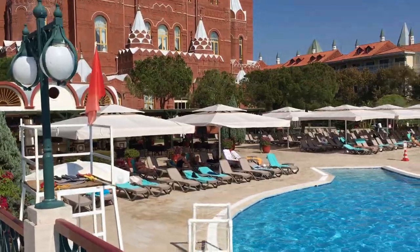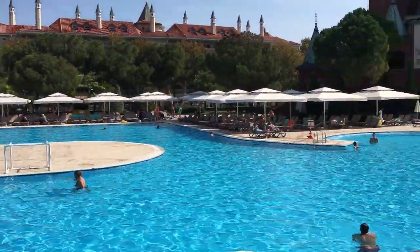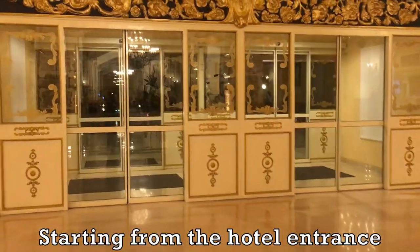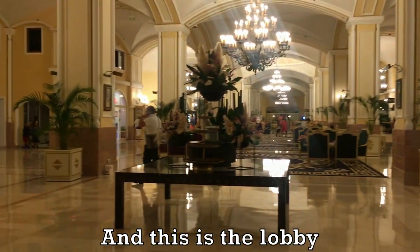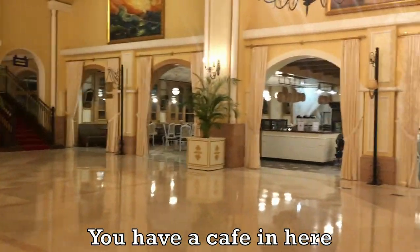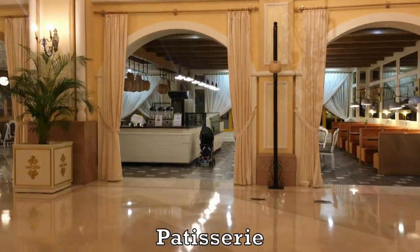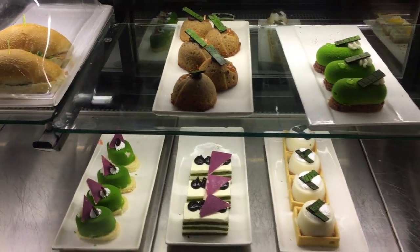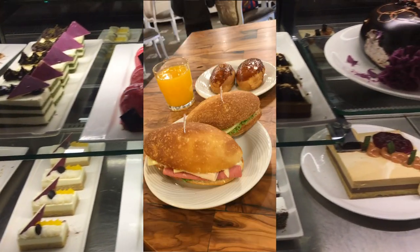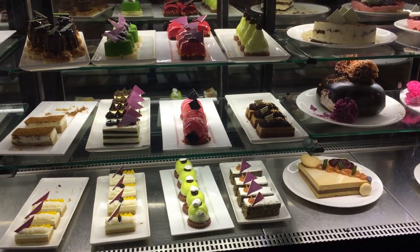Now that you know the background of the hotel, I'm going to take you through the inside of the hotel. Starting from the hotel entrance, we've got the reception desks here. This is the lobby — you have a cafe in here which serves tea, patisserie, and breakfast. From 11am, this patisserie serves the most amazing fresh sandwiches, cakes, biscuits, and loads of desserts.